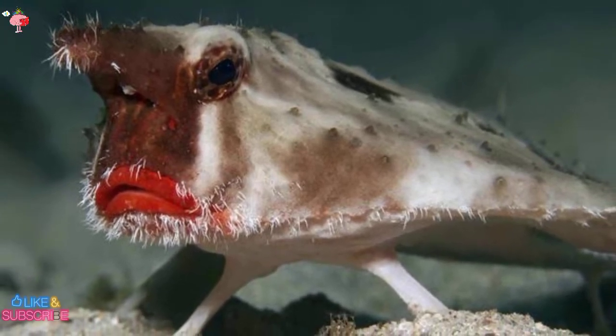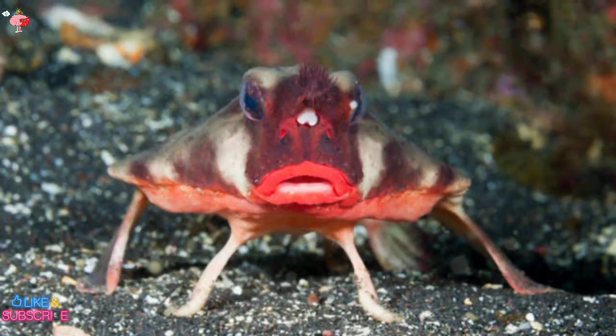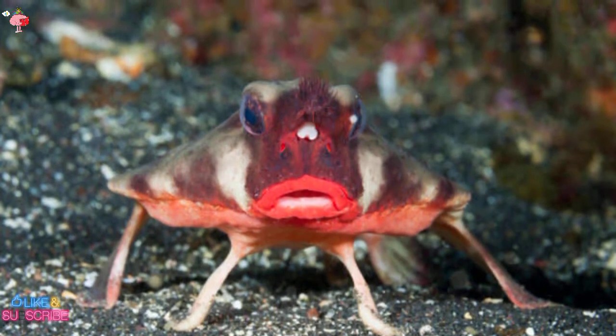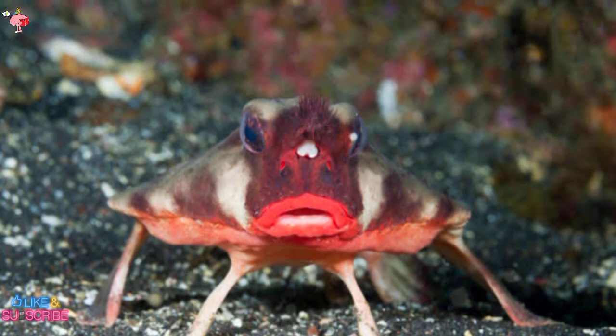Despite its poor swimming ability, it can walk along the seabed thanks to modified fins that serve as legs. The truth is that it's more of a froggy waddle, but when a bit more speed is needed, the batfish can move through the water by pushing off with its pelvic fins and using its powerful tail.